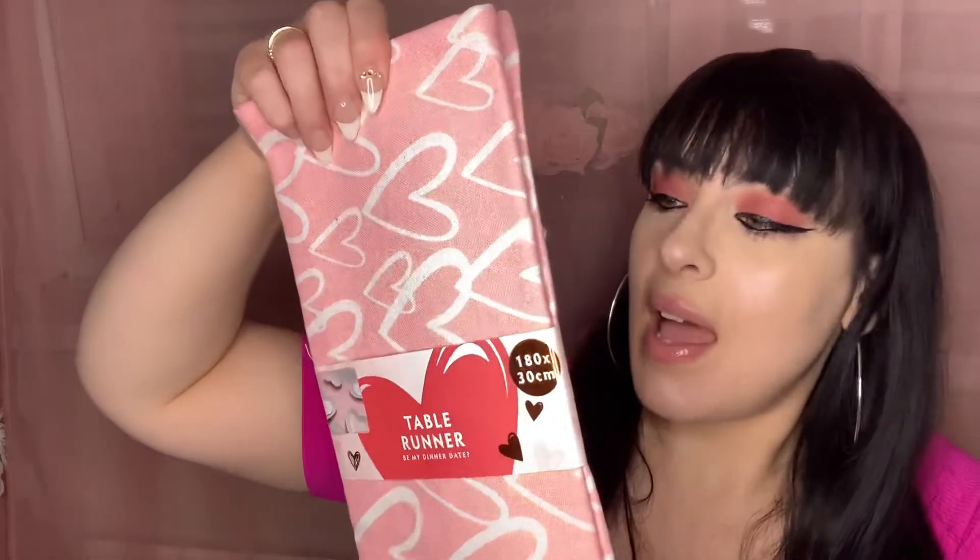I then saw these gorgeous love heart napkins, which are going to look so beautiful for dinner. They come in red too, but I picked the light pink. I love the little love hearts imprinted on them — they go really nicely with my coffee mug as well. They'd look amazing in a coffee area or coffee stand, placed in a napkin container. So cute!